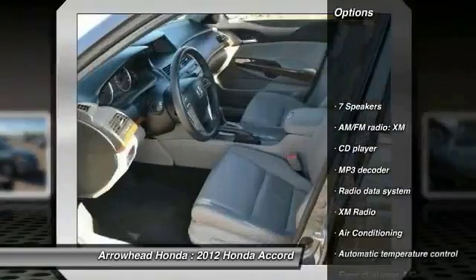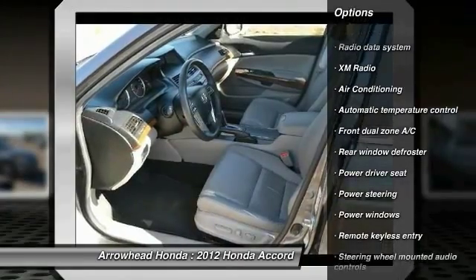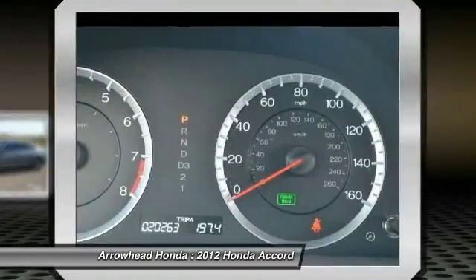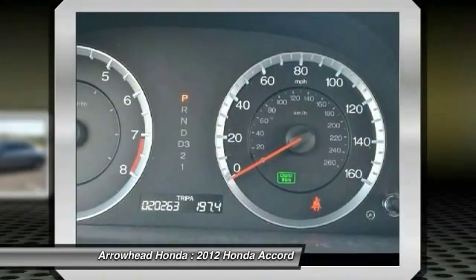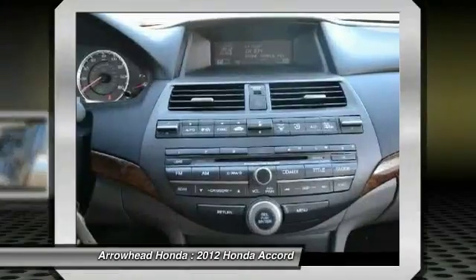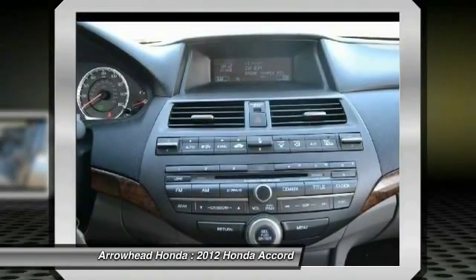Power passenger seat. Traction control. Dual airbags. Power steering. Air conditioning. Front alloy wheels. Four wheel disc brakes. Security system. Power windows. Heated front seats. This vehicle offers reliability and good looks at a great price. So come in and take a test drive today.